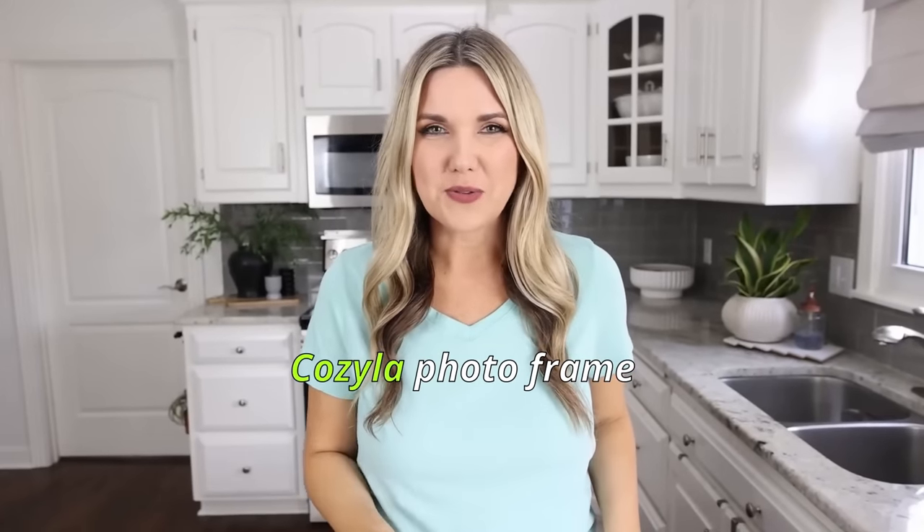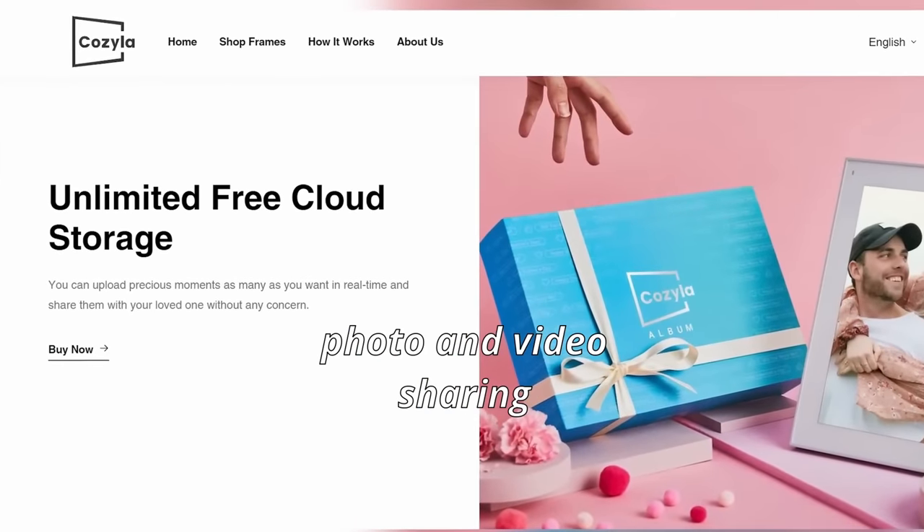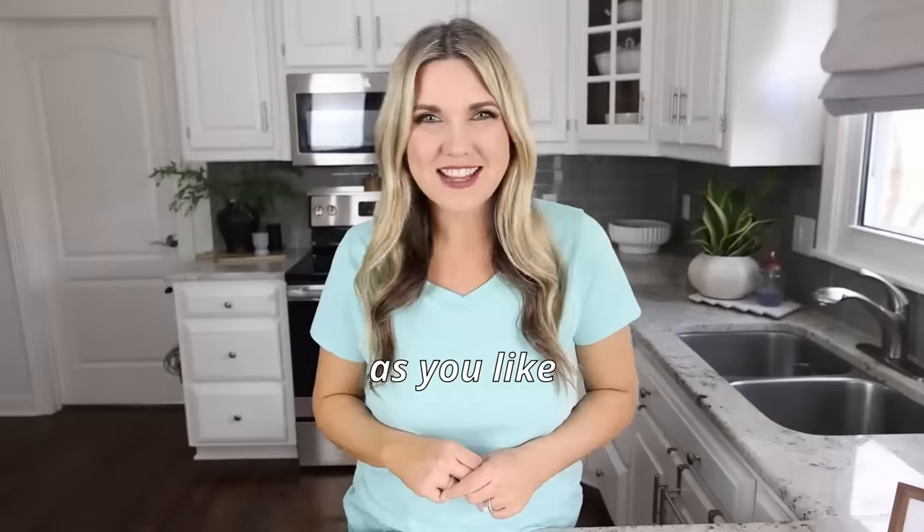If you're not familiar with Cozyla Photo Frame, Cozyla offers unlimited cloud storage on photo and video sharing, so upload as many photos and videos as you like.